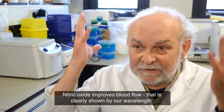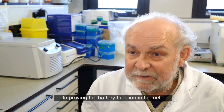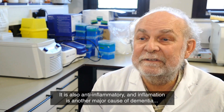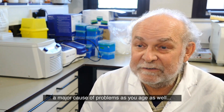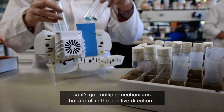Nitric oxide improves blood flow, so that's clearly shown by our wavelength. Improving the battery function in the cell, it's also anti-inflammatory, so inflammation is another major cause of dementia, and a major cause of problems as you age as well. So it's got multiple mechanisms that are all in the positive direction.